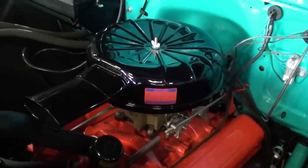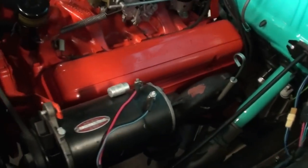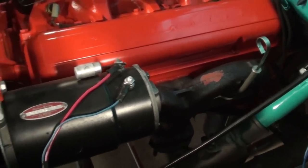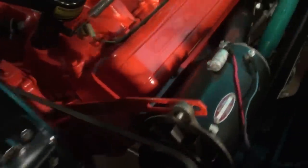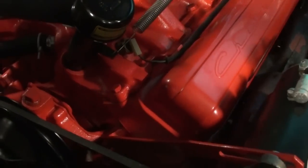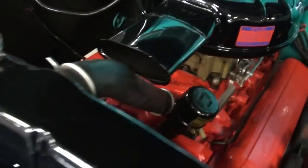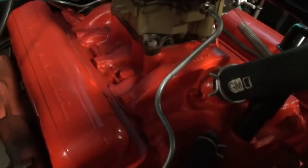That has a correct 1957 decoded block and you can see how nicely detailed it is. It's running the ram's horn style exhaust manifolds, your generator up top here, and it's got the nice Chevrolet script valve covers. You can see the block and the intake and everything — isn't that Chevy orange just super clean under here.